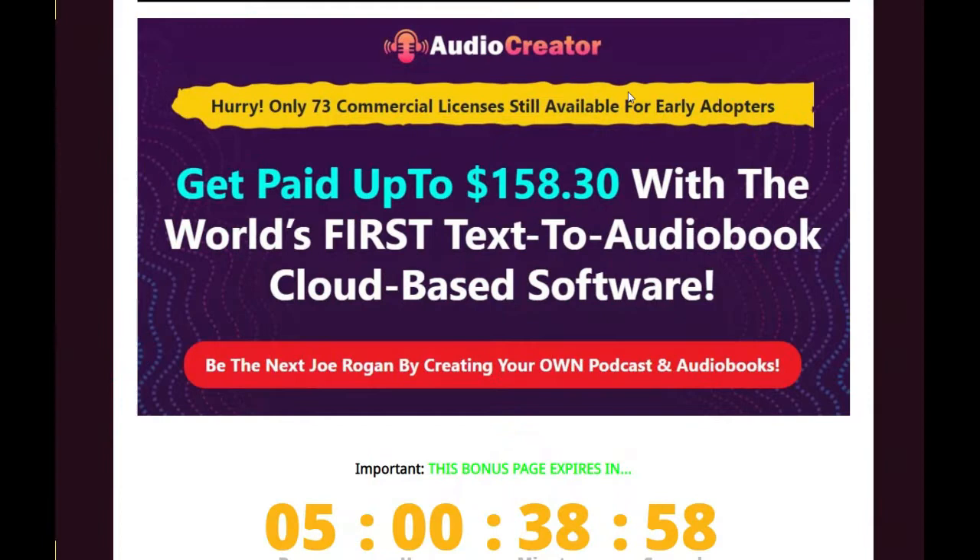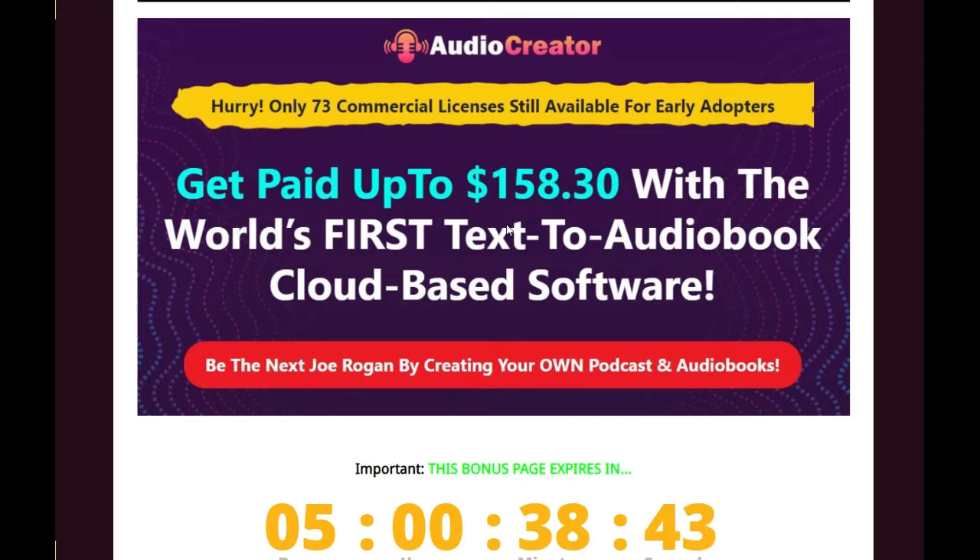So guys, here we are with Audio Creator. If you hurry up and take it, early birds get commercial licenses — 73 in number — along with the front end, and you get paid up to $158.30 with the world's first text-to-audiobook cloud-based software. Audio Creator is a professional and fully cloud-based platform to create unlimited high-quality audio books in 60 seconds flat. It removes all hazards and enables you to succeed, so you can stop spending money on expensive freelancers, saving your valuable time and money.